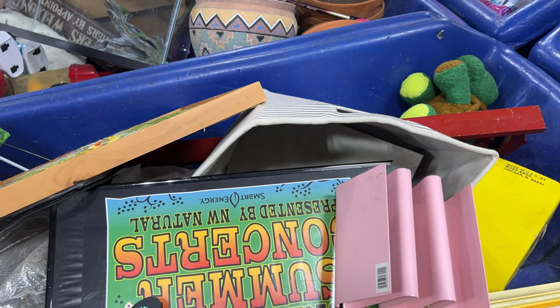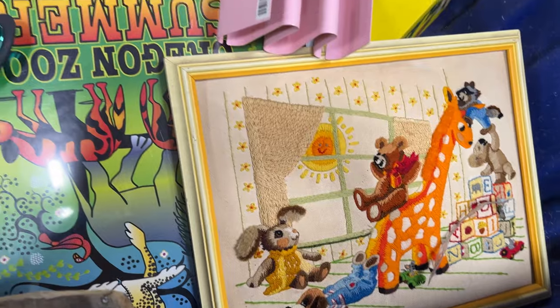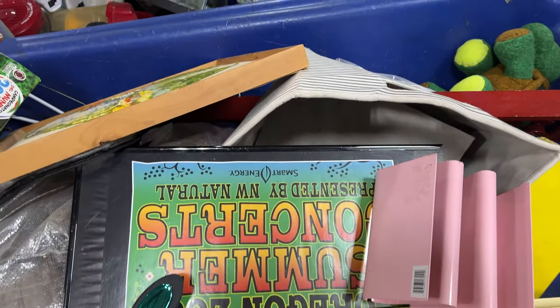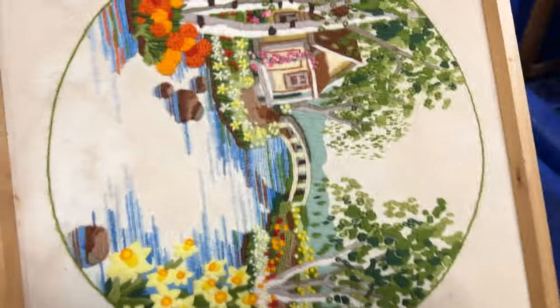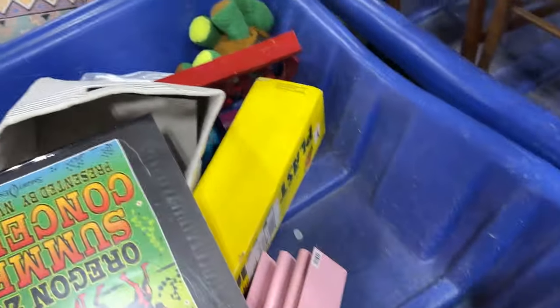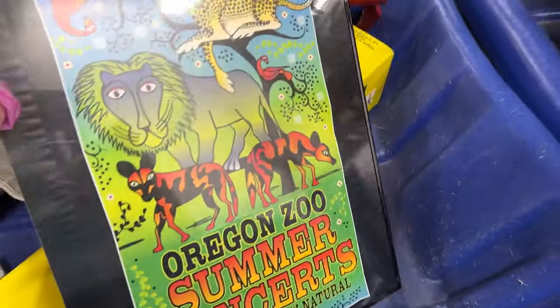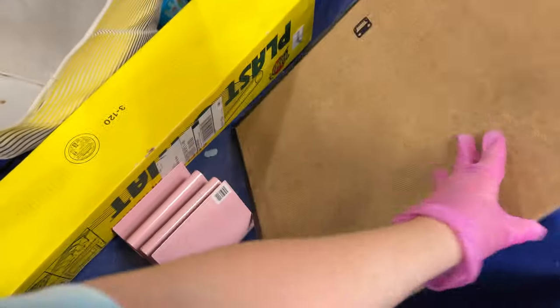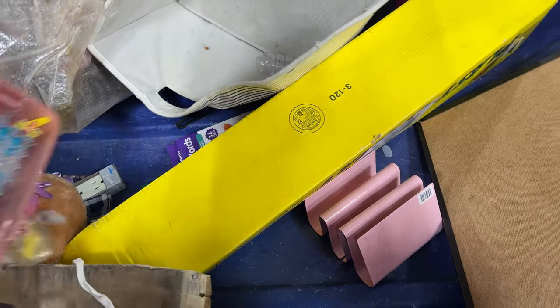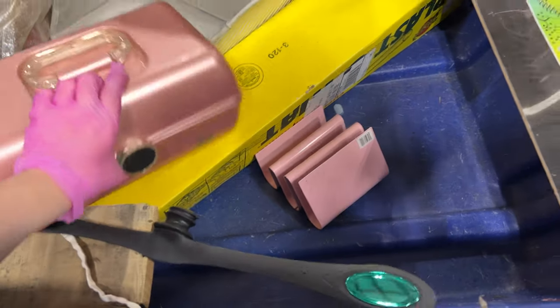You guys, this is the new bins. I'm really excited because hello! And hello! That was a little dirty. Okay. Hello. What is this? Oregon Zoo. Summer concert. A caboodle. Nice caboodle. That's nice.